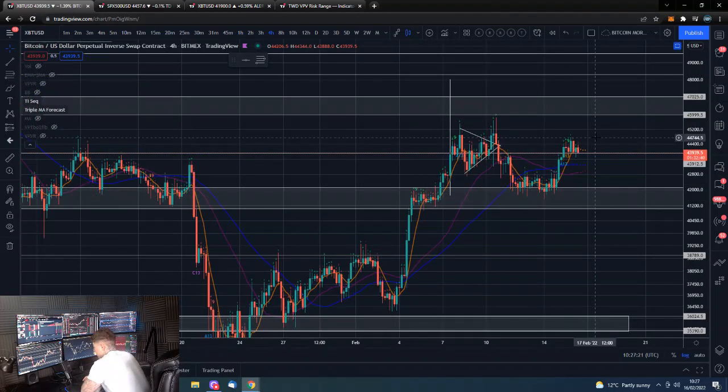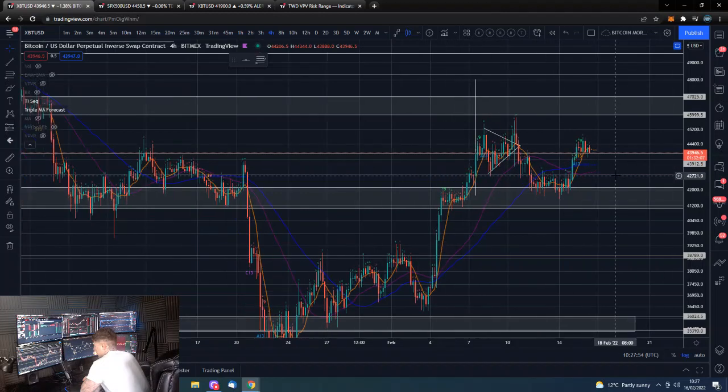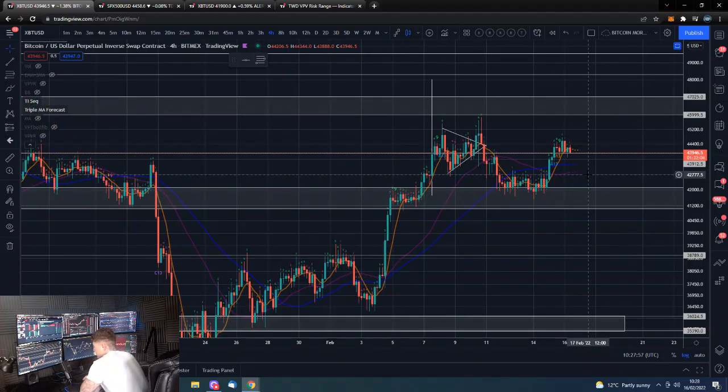So we are waiting for either a break above the recent highs around $44,700-$44,800 to then accelerate us into the resistance above, or we potentially break down below this $43,700 level, and then we could see a move back towards the support area. We could put in an interim horizontal around here - maybe just get down to about $42,500-$43,000. Just depends on how bullish the market is.